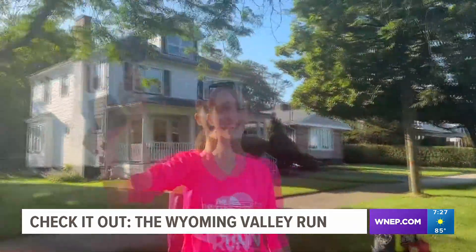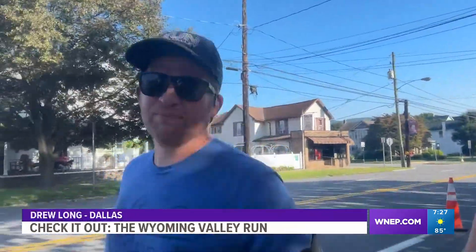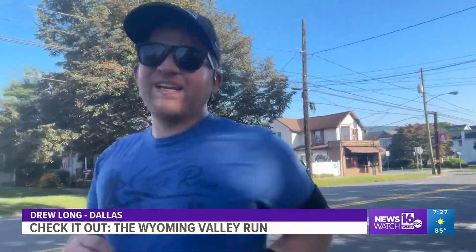Some chose to hydrate with something a little more stimulating — running on coffee, ready to go. Legs hurting a little bit. Just about to hit Kingston, a little over halfway.